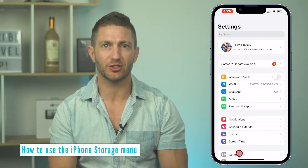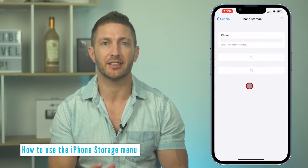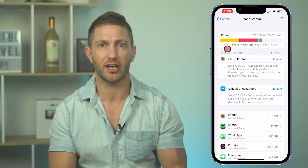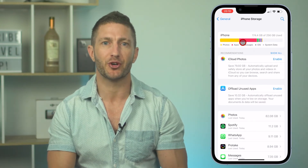First of all, go to Settings, General, iPhone Storage to get a snapshot of your storage usage. Most of the time I see that the photos and apps component makes up the majority of storage issues.